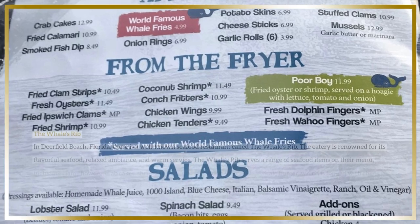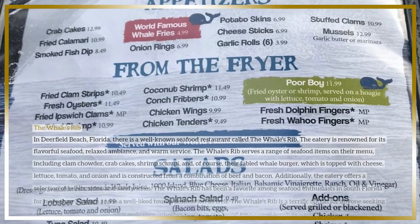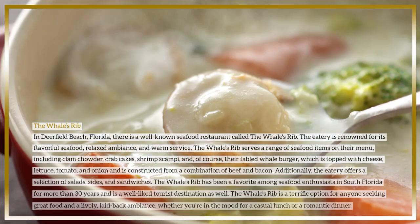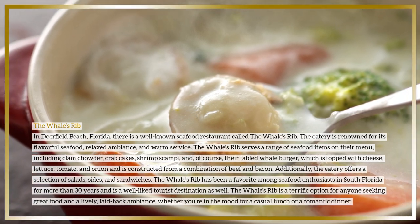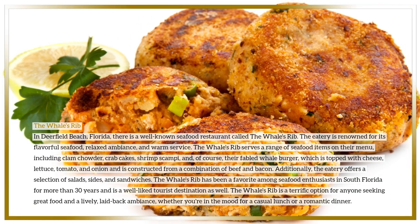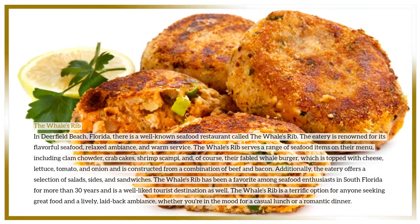The Whale's Rib in Deerfield Beach, Florida is a well-known seafood restaurant renowned for its flavorful seafood, relaxed ambience, and warm service. The menu features a range of seafood items including clam chowder, crab cakes, shrimp scampi, and their fabled whale burger — constructed from a combination of beef and bacon and topped with cheese, lettuce, tomato, and onion.